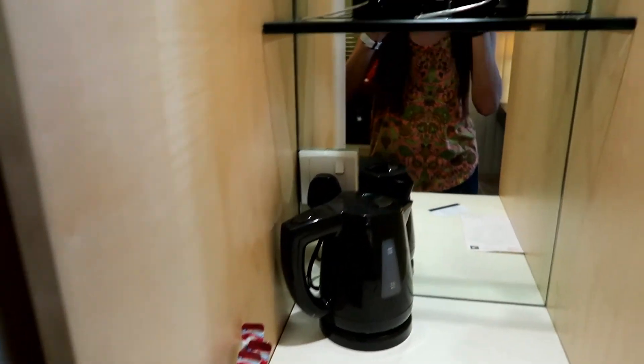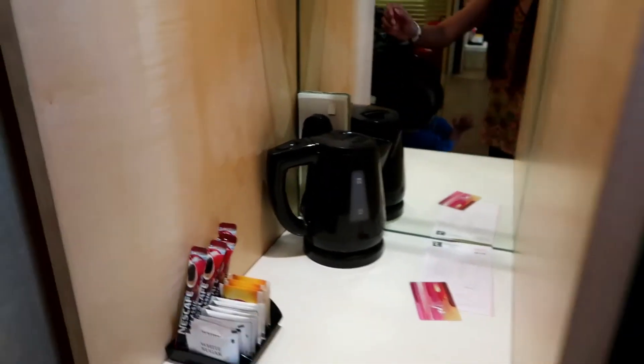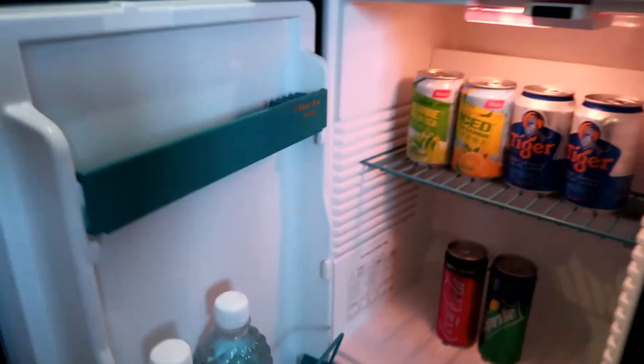Got your usual coffee facilities here. And this is the mini bar. And this is the fridge — it's got stuff inside, and it is chargeable as well.